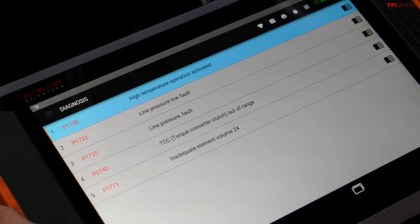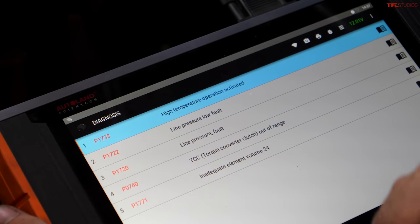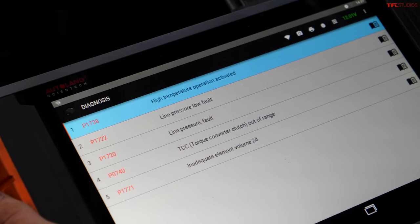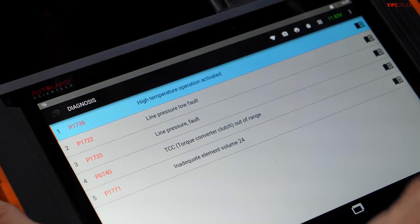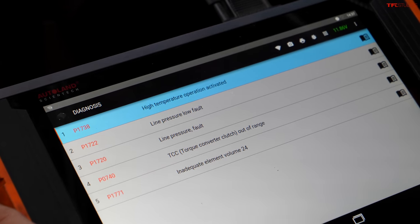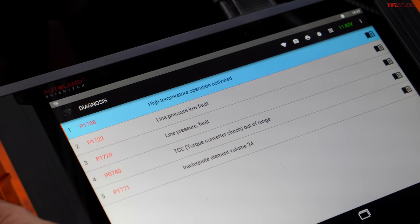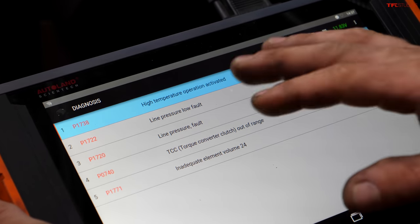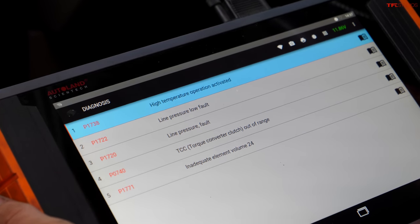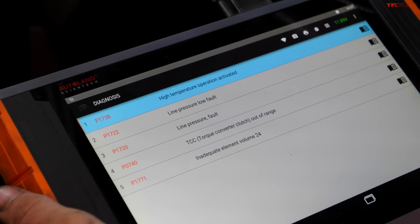The scan shows: high temperature operation active — meaning the transmission probably got too hot at some point. Line pressure low fault — meaning the transmission pressure was low. A torque converter clutch code — which can be very bad. And an inadequate element volume code, which can mean a few things on these. With that many codes it's potentially a transmission that needs replacement. As long as it shifts good, doesn't bang into gears, and doesn't slip — that's the best you can look for. We just have to hope it maintains doing all that.